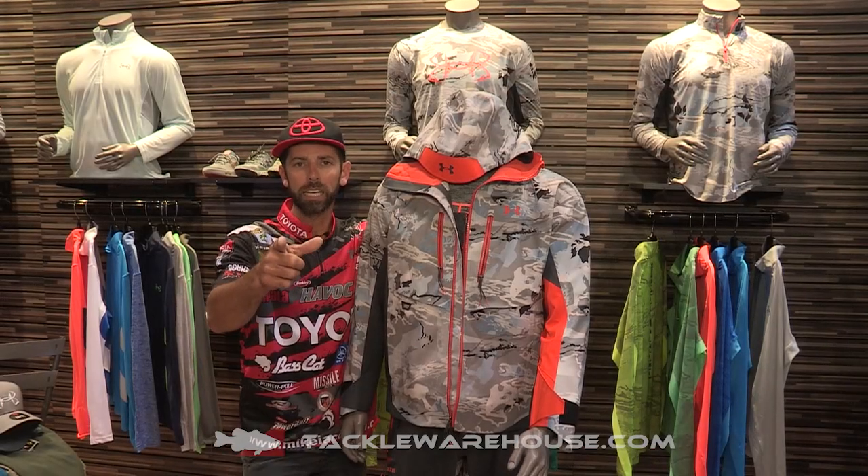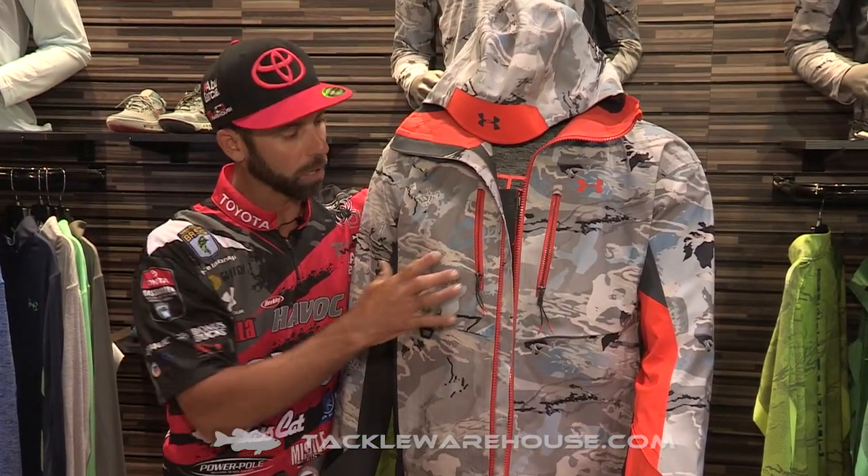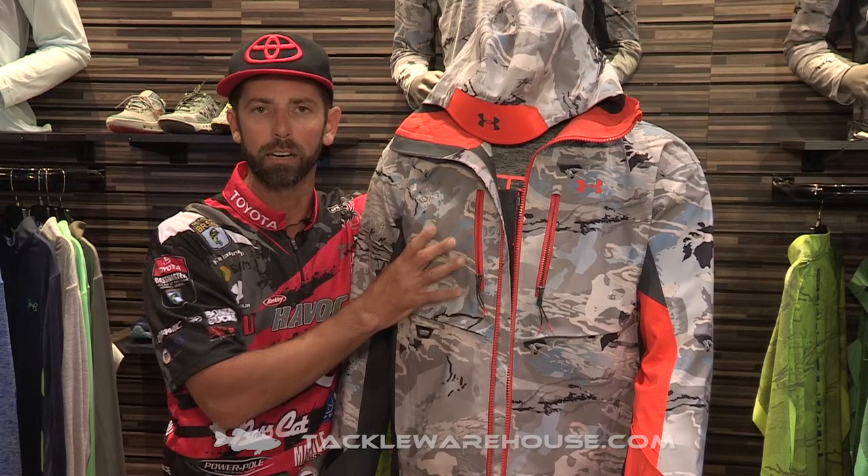Hey folks, Mike Iaconelli here at ICAST 2015. I'm at the Under Armour booth, and I want to talk to you a little bit about this suit right here.